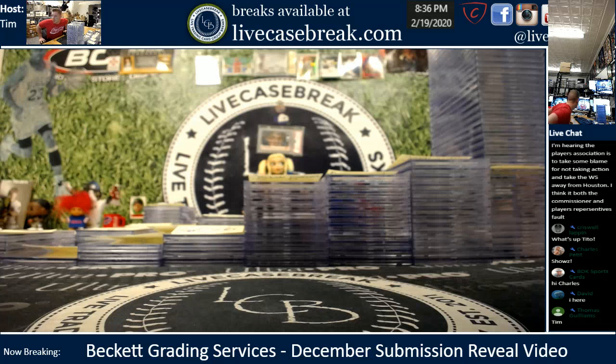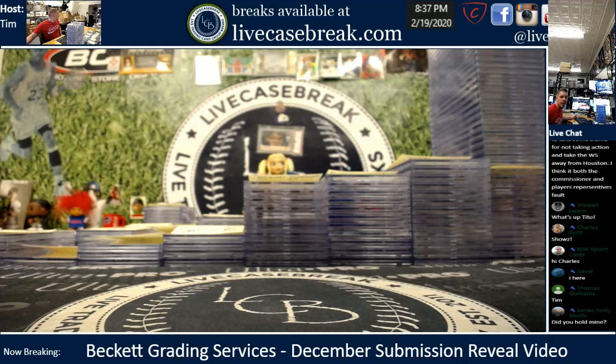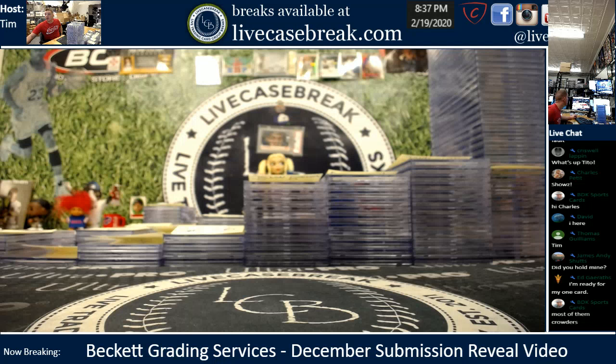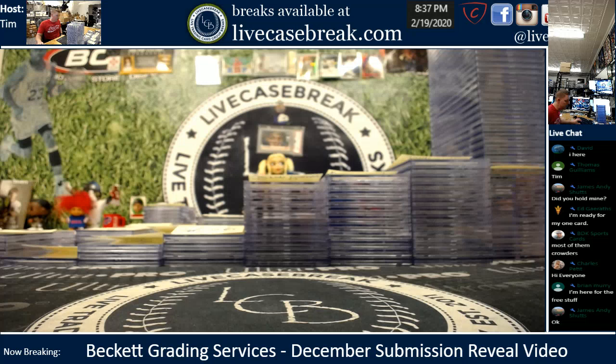How's it going everybody? This is Tim with Live Case Break. We got ACC hoops on in the background and we're here with our December Beckett grading services review. The shipping table is so clogged right now. Here we go, guys. A lot of cards to show — there are about 40 individual people in here, and then a couple guys with massive stacks. Good luck and enjoy.